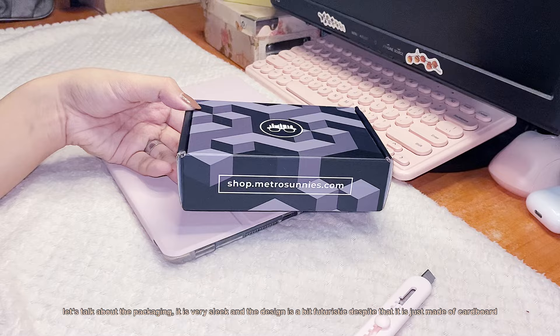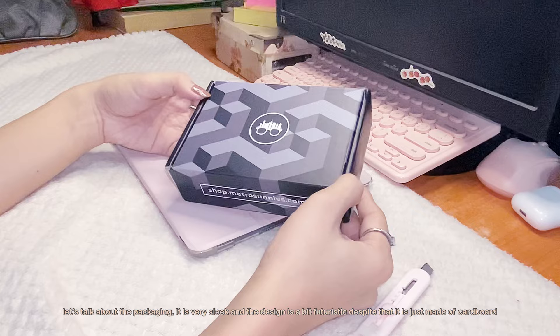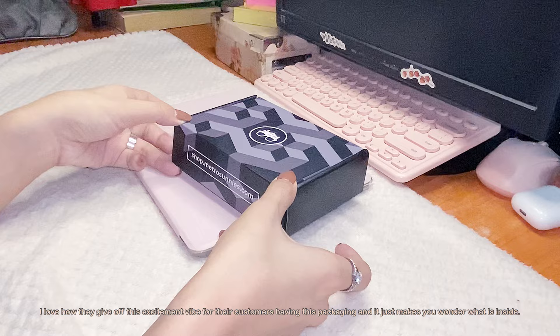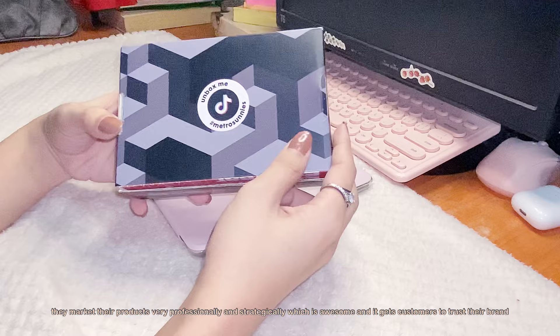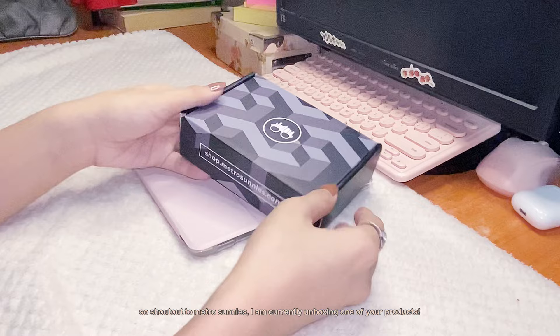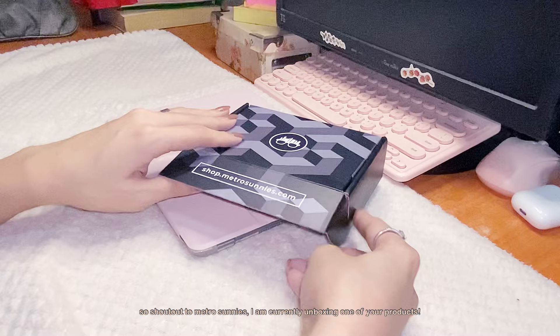Talking about the packaging, it is very sleek and the design is a bit futuristic despite being made of cardboard. I love how they give off this excitement vibe for their customers. It just makes you wonder what is inside the box. They market their products very professionally and strategically, which is awesome and it just gets customers to trust their brand. Shout out to Metrosanis!